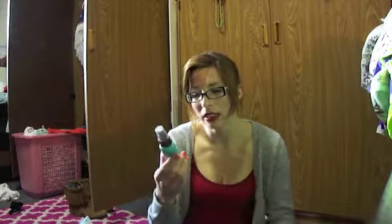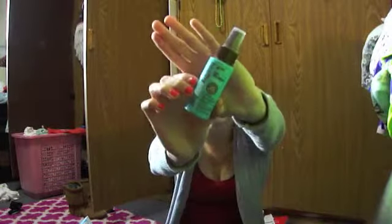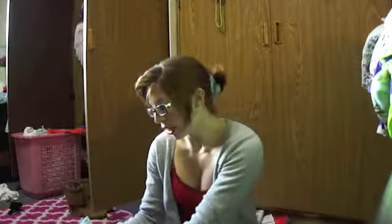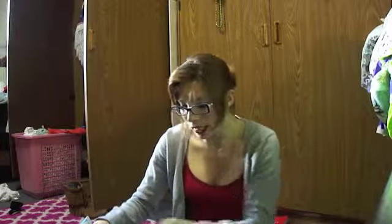The next thing I have is the Healthy Sexy Hair Soy Tri-Wheat Leave-In Conditioner, and it is my absolute favorite leave-in conditioner. I love it so much, and there is no reason why you'd try it and not absolutely love it. I love it way more than Not Your Mother's and all the other leave-in conditioners I've ever tried — even the Kerastase high-end ones. This one is legit.